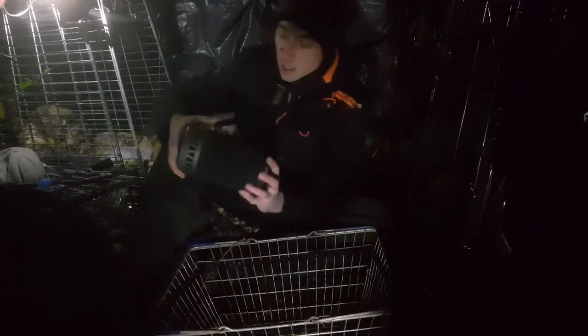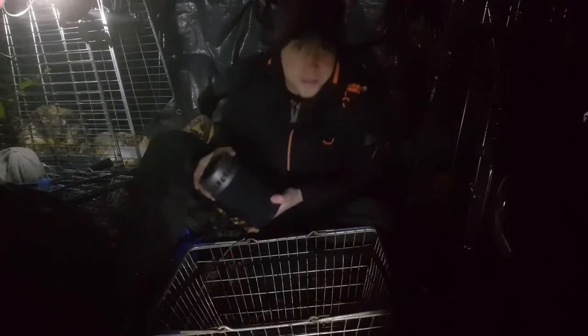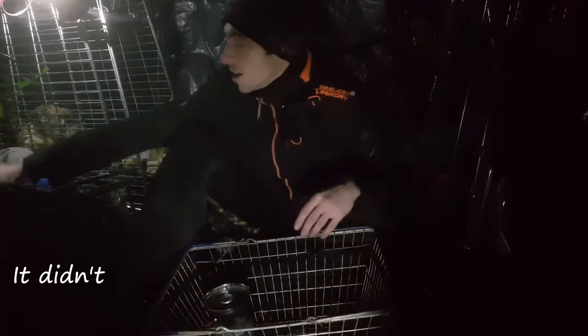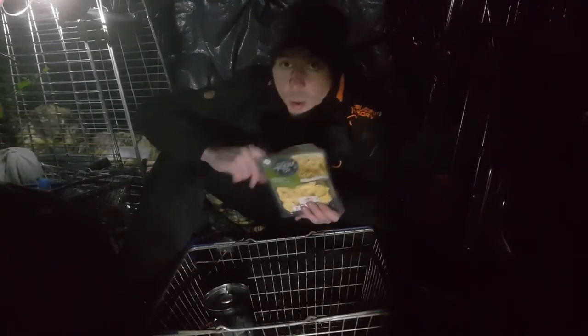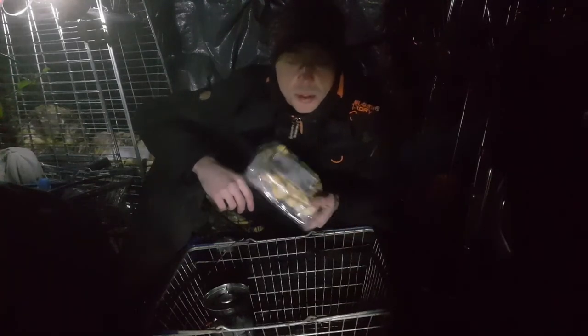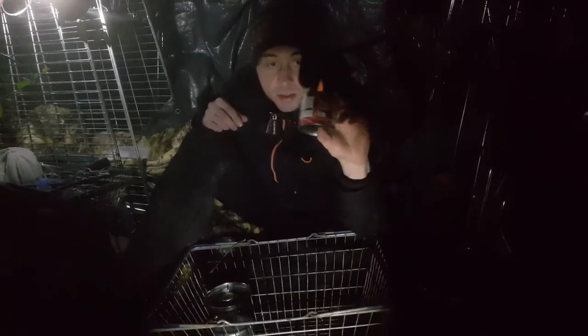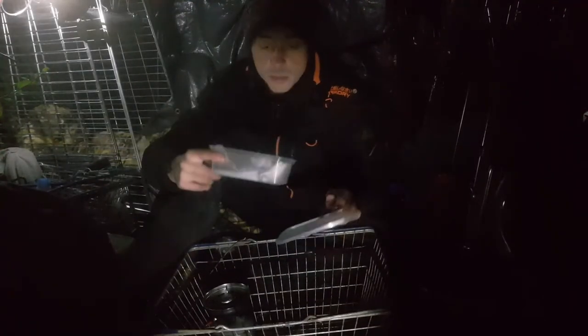First up is the stove — it's an APG boil. I think this was about 33 quid. I had a little play with it and it seems to work alright — let's hope it works this time. Tonight I've got some spinach and ricotta tortellini. These are well handy for camping because they take like six minutes to boil, so you're not wasting tons of gas. We've got a small tin of tomatoes, a mushroom, some cheese, some bread, salt and pepper.